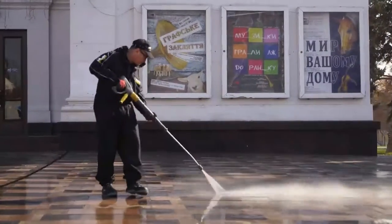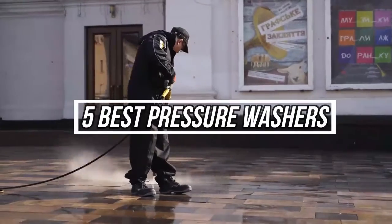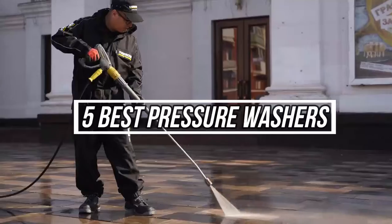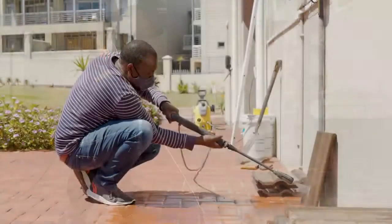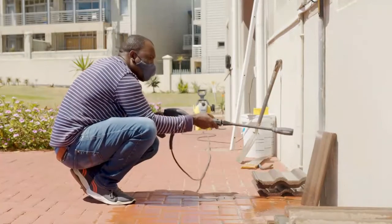Hey, what's up? In this video, I'm gonna talk about the top 5 best pressure washers on the market right now. With numerous pressure washers available online, finding the proper one is often a challenge. That's why we researched for you to save your time and money as well.